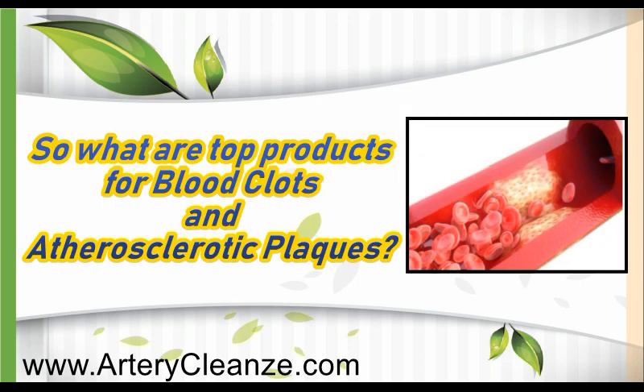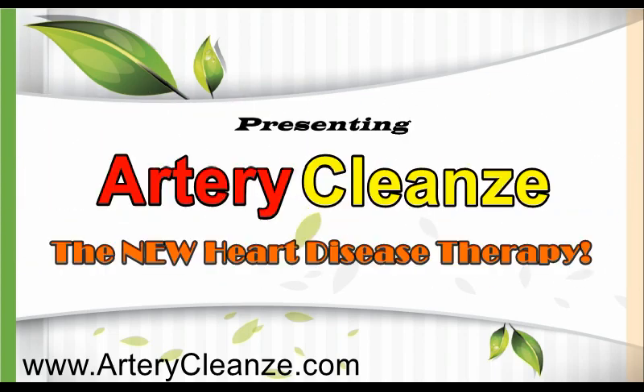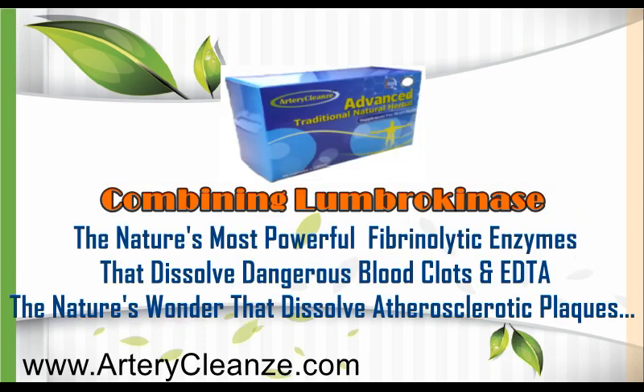What are the top products for blood clots and atherosclerotic blocks? Get the shocking truth right now! Presenting Artery Cleanse, the new heart disease therapy — combining nattokinase, nature's most powerful fibrinolytic enzyme that dissolves dangerous blood clots, and EDTA, nature's wonder that dissolves atherosclerotic clots.